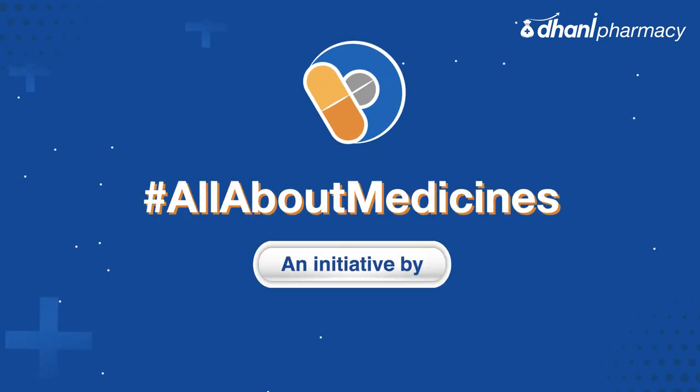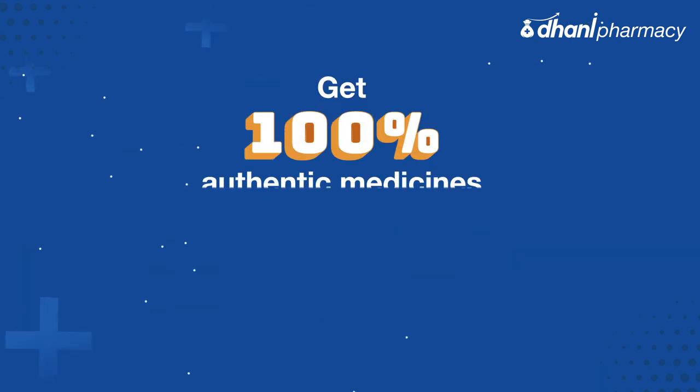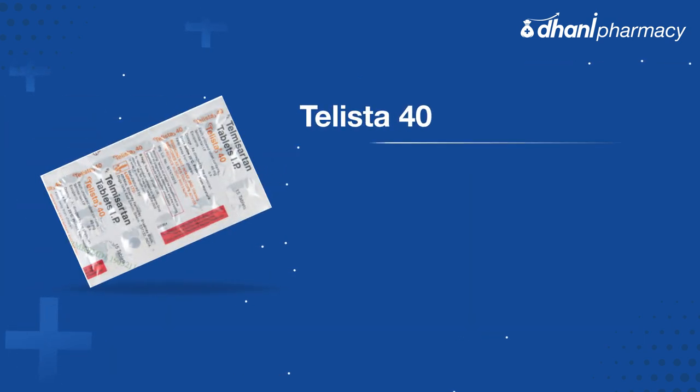Welcome to All About Medicines by Dhani Pharmacy, your one-stop source for all medicine facts. Get 100% authentic medicines delivered to your doorstep at discounted rates. Today we will take a look at Telista 40 tablet.